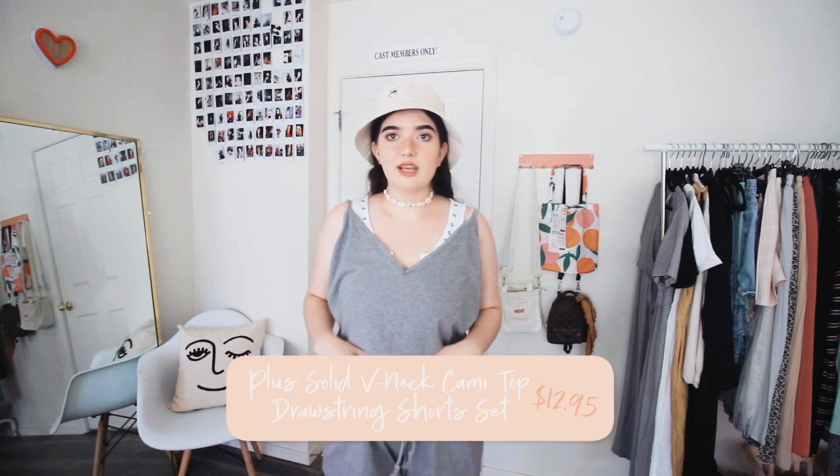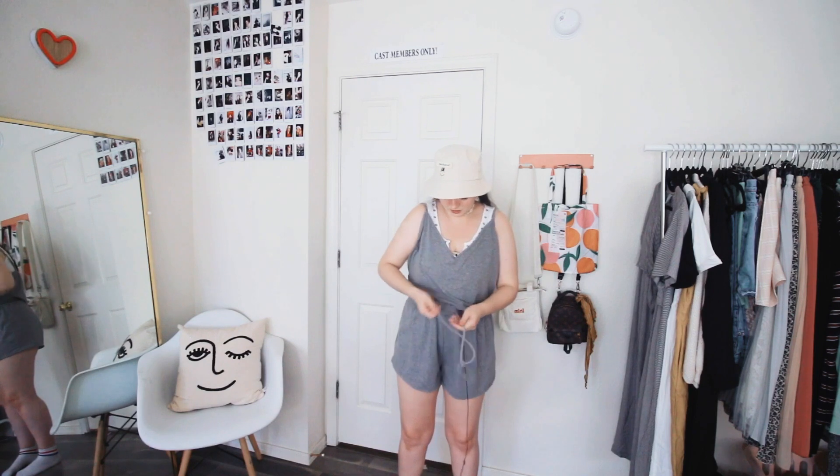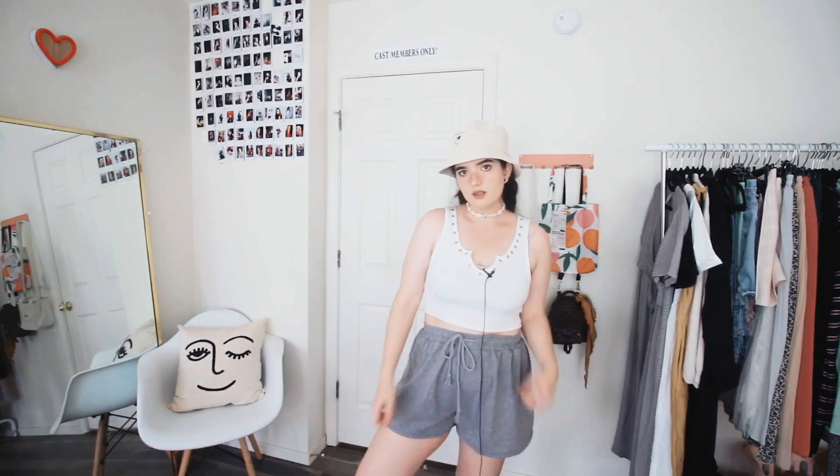On to the next item — or should I say items — because this is a pajama set, which I actually wore last night to bed. I got this in a size 1XL. The shorts fit lovely, they're super comfy, they have a drawstring to fit pretty much anyone, and they're super stretchy and wide at the hips so they'll fit a majority of people. The tank top just doesn't fit on top, but honestly it's pajamas so it doesn't really matter. I love the shorts — pajama shorts are so cute.